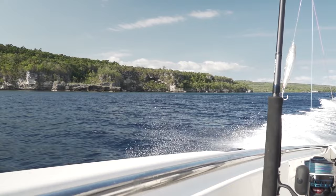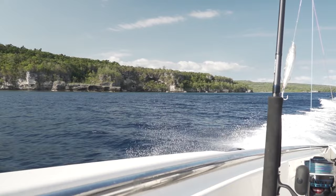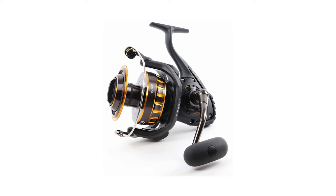In this video, we'll look at some of the best Daiwa spinning reels, their features, and how they compare to other models on the market. So if you're in the market for a quality spinning reel, keep watching to learn more about the best Daiwa spinning reels available.